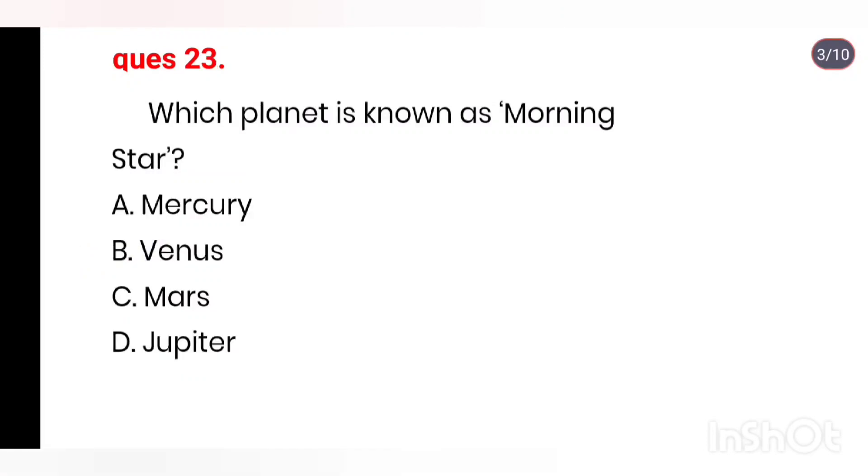Q23. Which planet is known as Morning Star? Options: Mercury, Venus, Mars, Jupiter. Right answer is Venus.